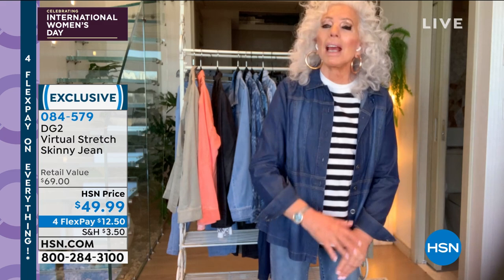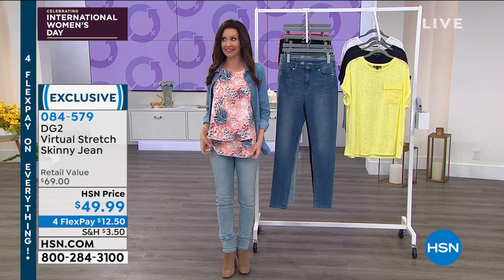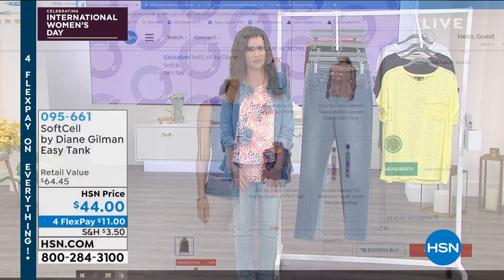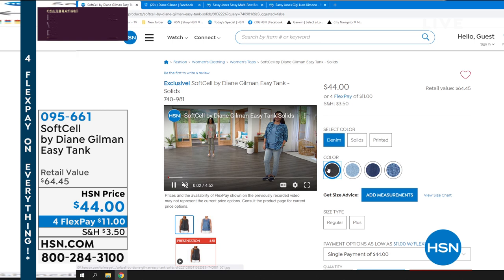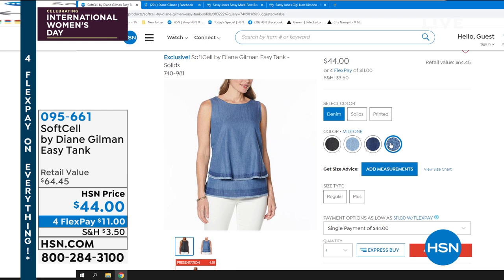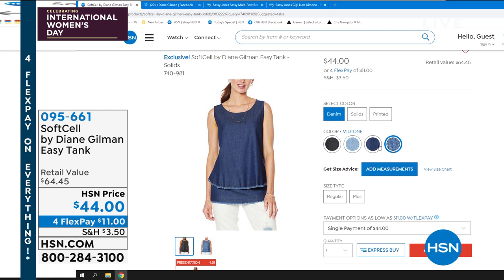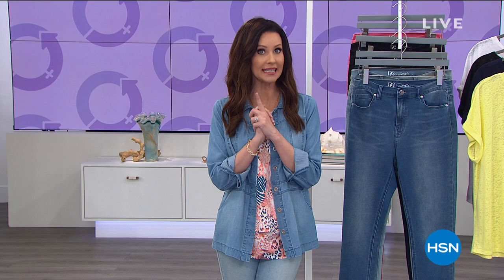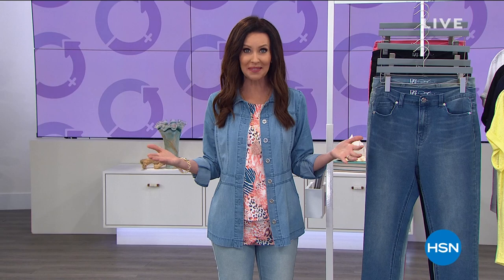By the way, this easy tank is brand new. It goes perfectly with the Today's Special and with everything. It is also Soft Cell. We've got four prints — this one is the coral animal, which has been very popular. Look at that raw hem. There it is in the black — it looks like denim, but very breathable and lightweight. In the chambray, mid-tone, and indigo. And then we have your prints: the coral animal, a stripe floral, and a sage floral. Item number 095661. Please don't go anywhere because I've got Nina Leonard coming up. And today, of course, is International Women's Day and Women's Month. Today is International Women's Day — a global holiday honoring the contributions of women.